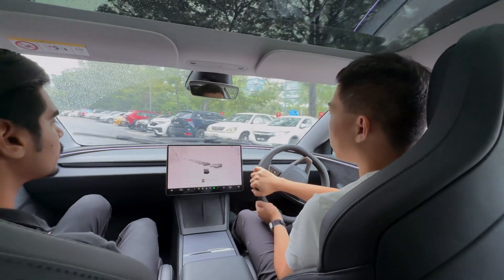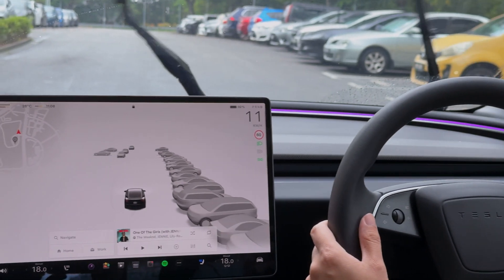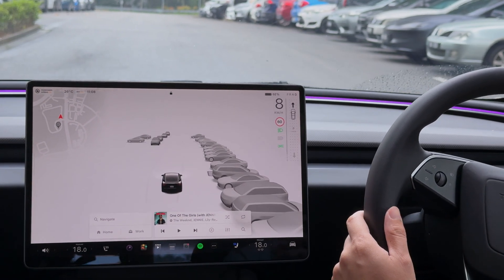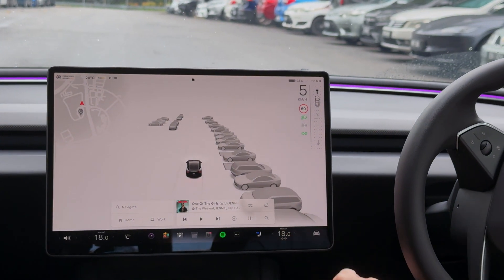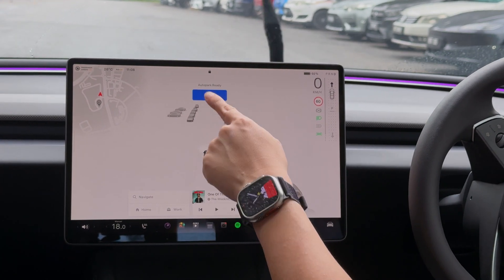To trigger the AutoPark, you're going to drive at below 11 km per hour. Once you do that, when you find the parking lot, you will see the icons come up. I can tap a bay — so let's see this bay — and I click Park.